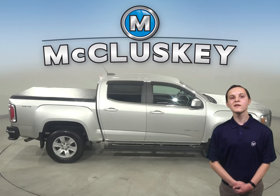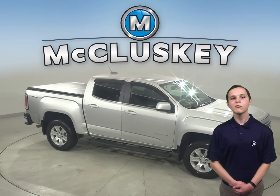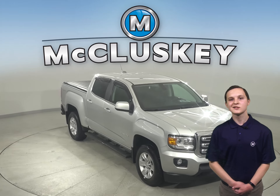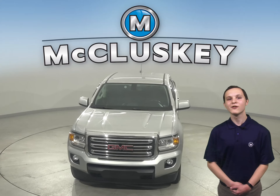Come on down and try this vehicle out with our free 48-hour test drive. Once you buy it, we will cover it with our free lifetime warranty for unlimited miles and unlimited years. This Canyon has gone through our 172-point inspection and is ready to hit the road.